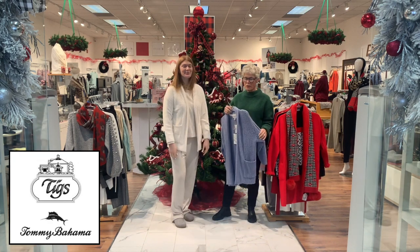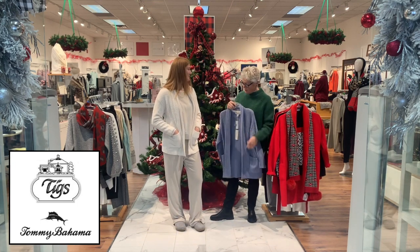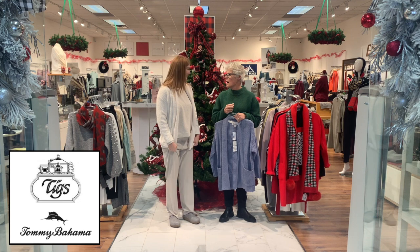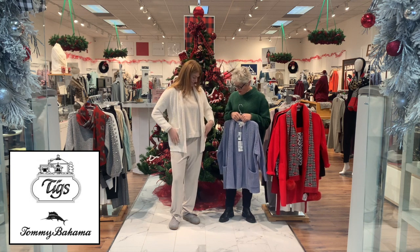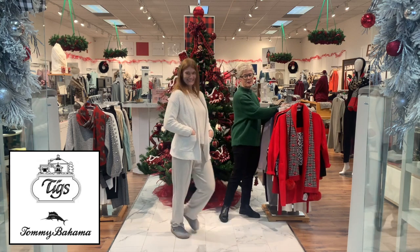You can wear these cardigans over anything, with anything on the bottom — nice from Tommy Bahama. Davis also has the Halflinger slippers on, and we do have those in stock in our store as well.